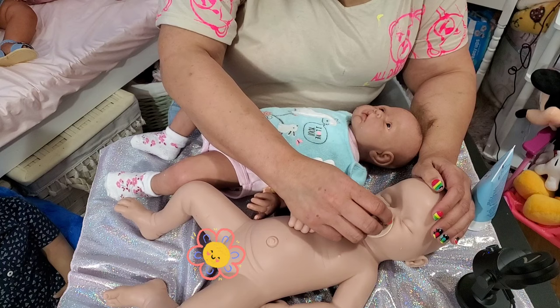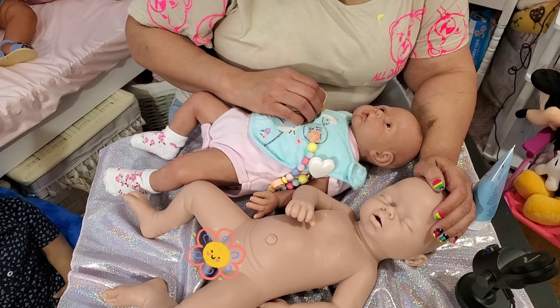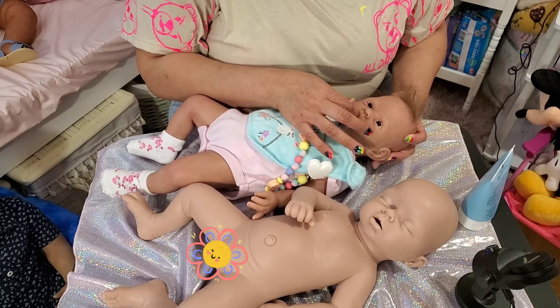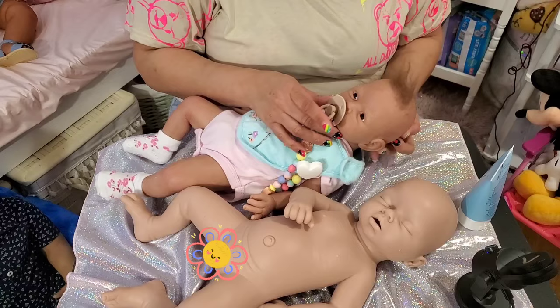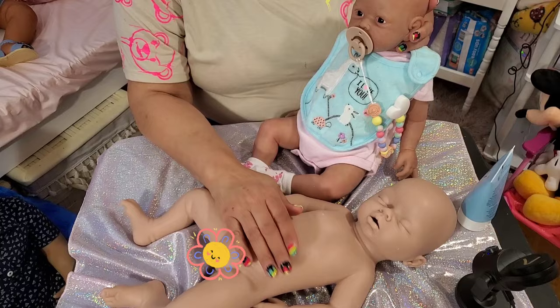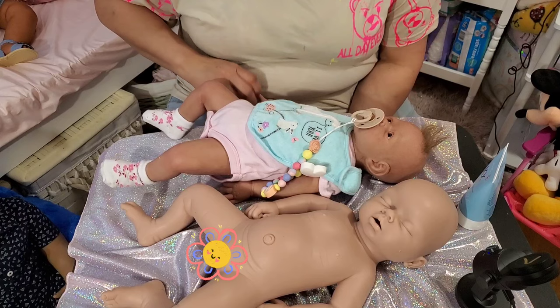They're two totally different looks and that was one of the things I was looking for — I didn't want to get the same baby. The pacifier goes in partially but not all the way, and like I said you can fix that. So I guess I did have some things to update you on: I opened up her mouth, got her a new pair of eyes, and I've started rooting her hair. I think she's just so precious, so darling — she'll be precious too once we get her painted.